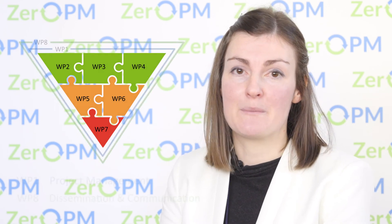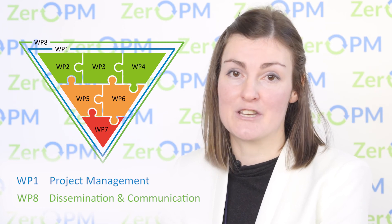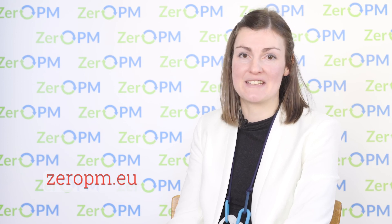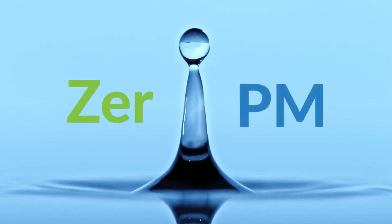Surrounding all the scientific work packages we have two work packages focusing on project management and dissemination and communication. If you'd like to know more about the project, please go to our website at 0pm.eu — Zero PM: zero pollution of persistent and mobile substances.